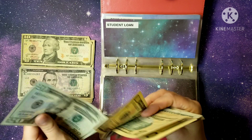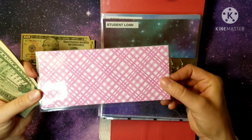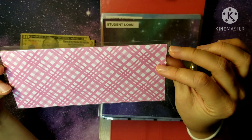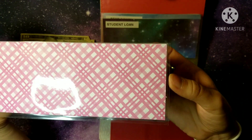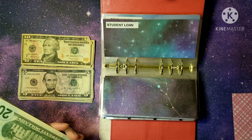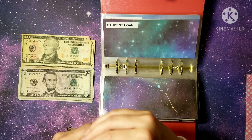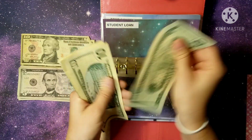If y'all are interested in cash envelopes, I am creating some — I'm about to create a set with brighter colors. If you're interested, let me know in the comments and I'll put together a couple different sets. Let me know if you like lighter colors or not.